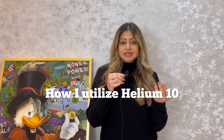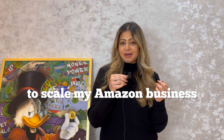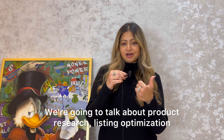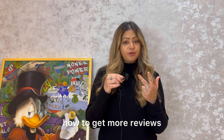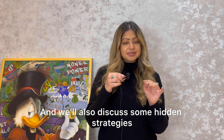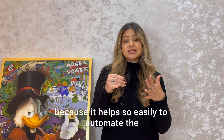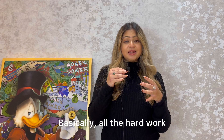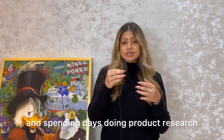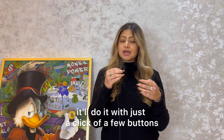In today's video I'm going to show you how I utilize Helium 10, which is an Amazon-specific software tool, to scale my Amazon business. We're going to talk about product research, listing optimization, how to get more reviews, and some hidden strategies that will bring you massive sales. I personally love Helium 10 because it helps automate the systems of an FBA business — all the hard work and spending days doing product research can be done with just a click of a few buttons.